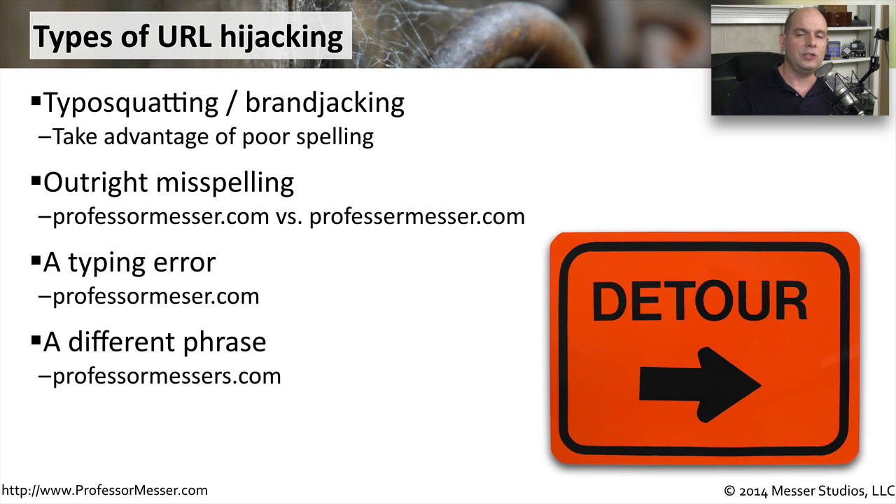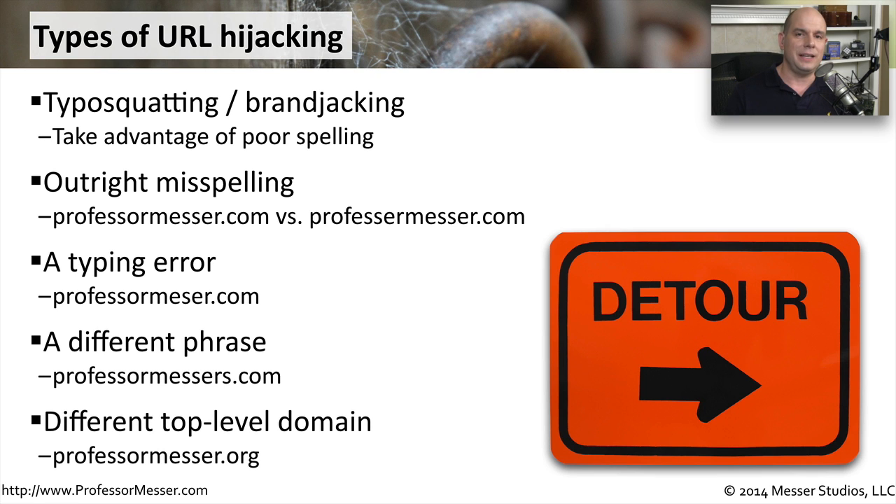There may also be a case where they use exactly the same name but a different top-level domain. You see this most often if somebody owns a .org or .net — the bad guys will get the .com version of that, since that tends to be more popular. And instead of going to the site you think you're going to, you'll end up on the bad guys' third party site.